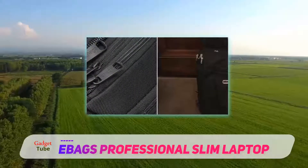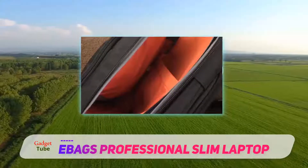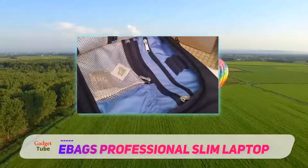The padded laptop compartment can fit computers up to 15 inches in size, with additional padding that can be removed to allow extra space to accommodate a 17-inch laptop if necessary.